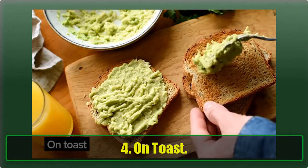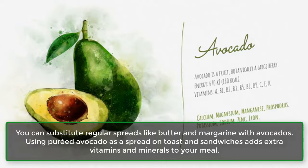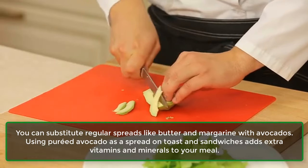Finish the dish by topping it with shredded cheese and seasoning with salt and pepper to taste. 4. On Toast. You can substitute regular spreads like butter and margarine with avocados. Using pureed avocado as a spread on toast and sandwiches adds extra vitamins and minerals to your meal.